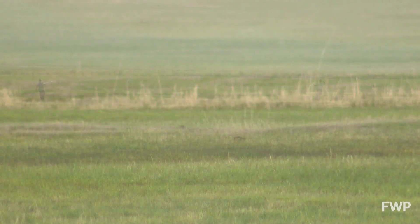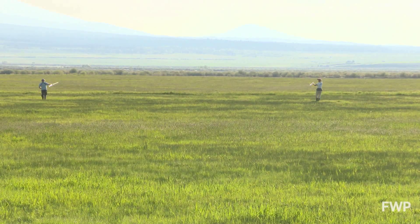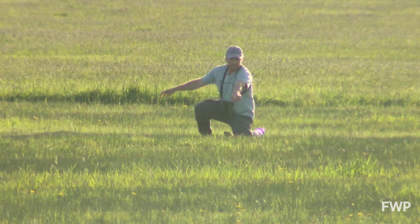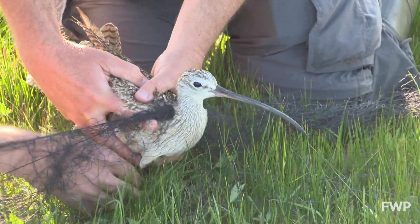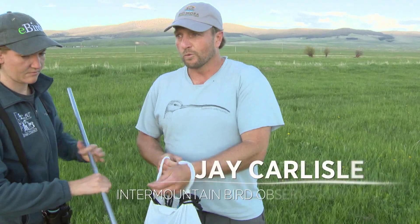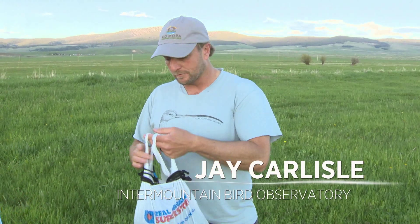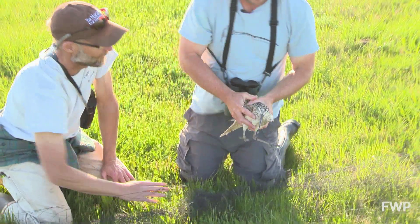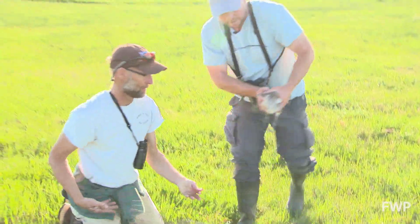That's too bad. But for bird researcher Jay Carlyle, catching and tracking curlews has become his specialty. We've been able to deploy about 90 transmitters, getting closer to having a sample from a lot of parts of the breeding range, and hopefully a better understanding of how populations are connected or not.